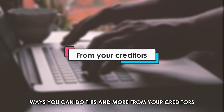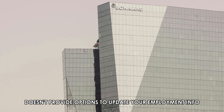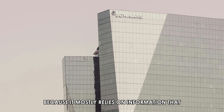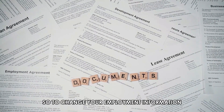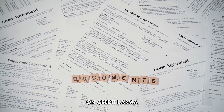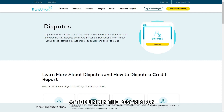Credit Karma doesn't provide options to update your employment info because it mostly relies on information that comes from TransUnion. So, to change your employment information on Credit Karma, you need to, from your browser, go to TransUnion Credit Dispute Centre at the link in the description.